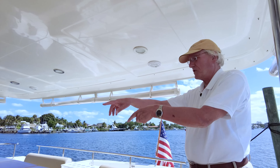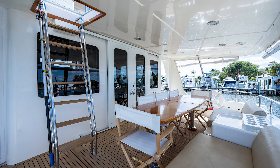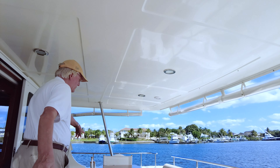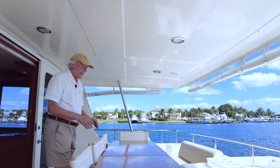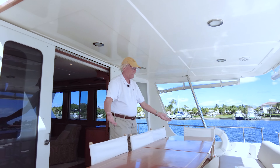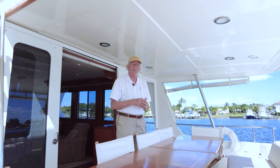On the aft deck of Oslo Fjord, the Grand Banks 72, we have an upper and a lower aft deck. This one, just right outside the salon, has very nice seating on both sides, port and starboard, with a teak table in between. Then we have director's chairs all the way around. The table can also come apart — it can flip to either side.